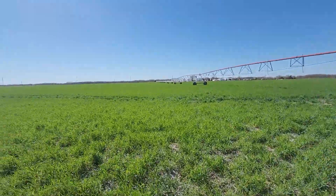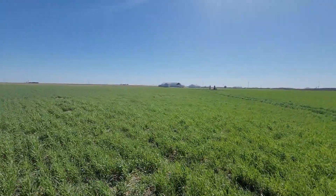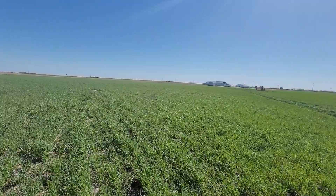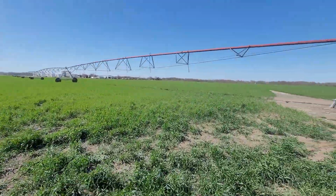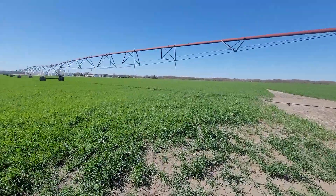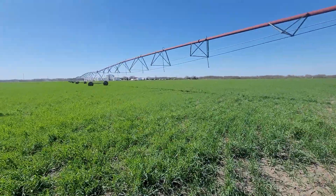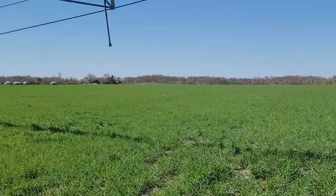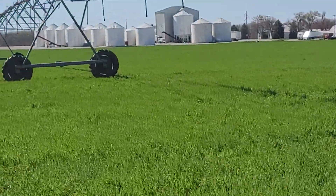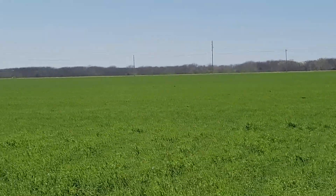It's a foot tall now. Three or four more 70-degree afternoons and this is going to be 18 to 24 inches tall. Once you let it take off, it just takes off. A lot of those fields you've seen in some of my other videos — the cover crop stand isn't nearly as uniform as this.